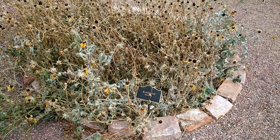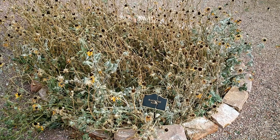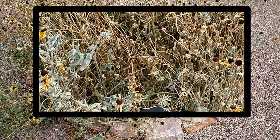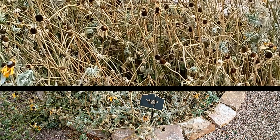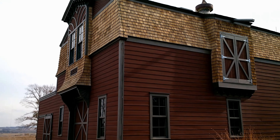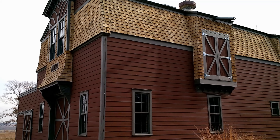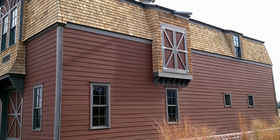Black-Eyed Susan flowers have colorful golden yellow single petals that are often two to four inches across with dark black centers. They bloom with eight to twenty-one yellow-orange ray florets and dark purple to brownish disc florets. The disc is up to an eighth of an inch across.